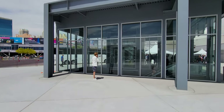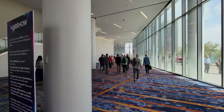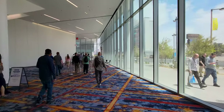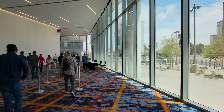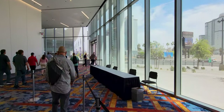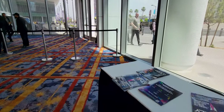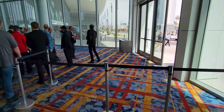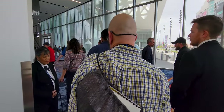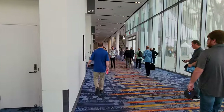I've never actually been in the West Hall yet, so this should be a little different. Alright, let's go for a little walk — bonus footage. Got to show your badge here. Alright, let's do it. Quick and easy — let's keep it moving.